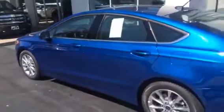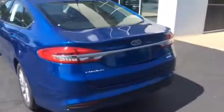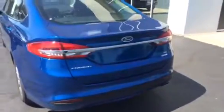Stepping back, getting a glance from the rear. As you can see, this is an SE model with the midline with the EcoBoost engine.